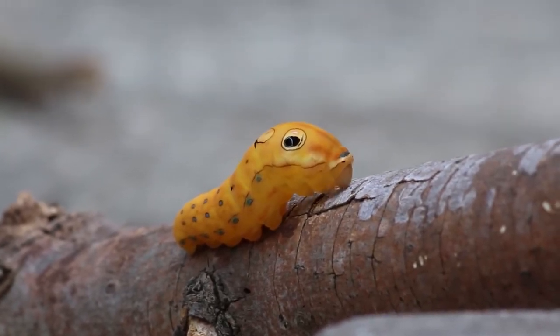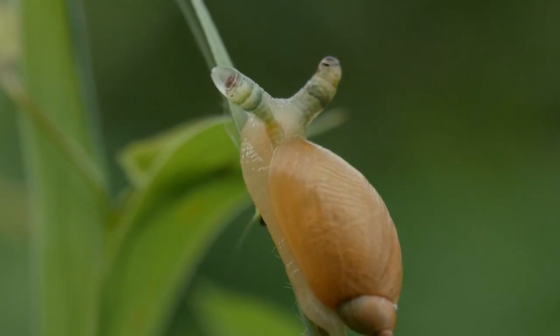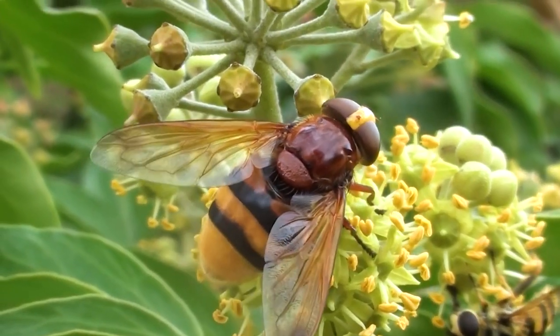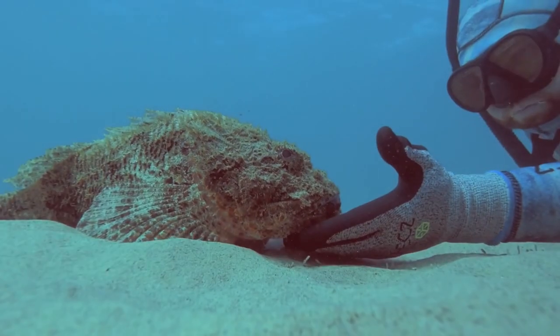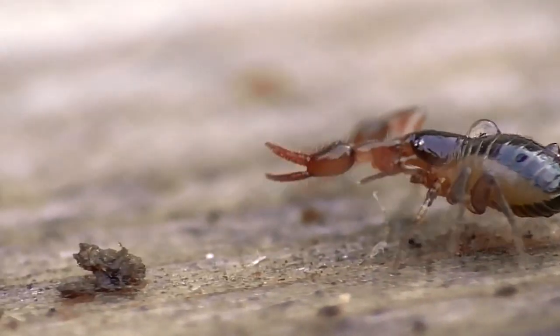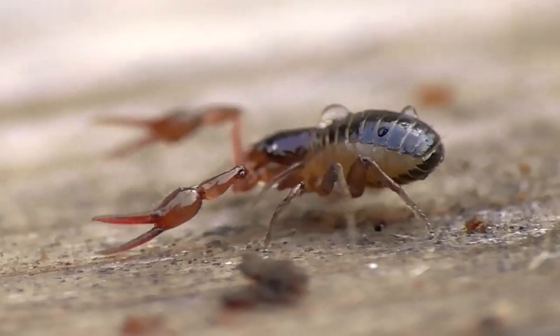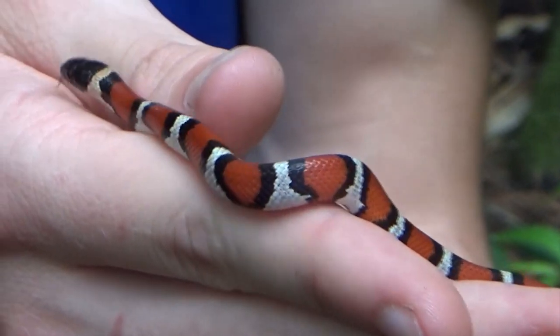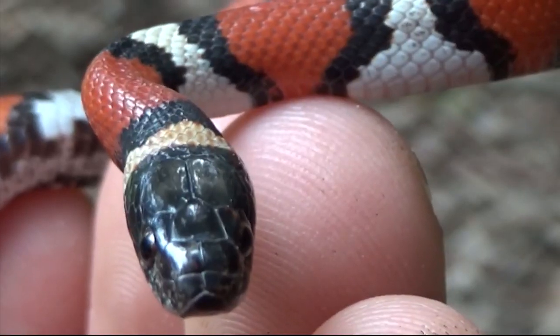We all have heard the word mimicry. Pretending to be someone else is a very cool strategy in the animal world. Many species use it to hunt or to protect themselves, and it works greatly. Sometimes distinguishing the real animal from the mimic is almost impossible. So today I'm going to show you 10 creatures that deceive their prey and enemies with a very good imitation of others.